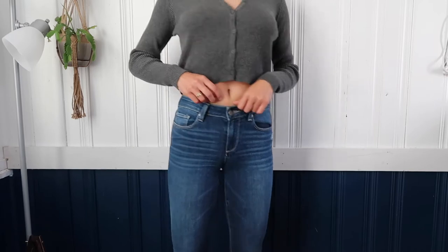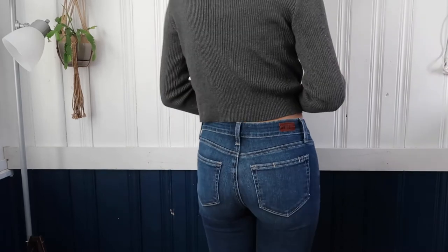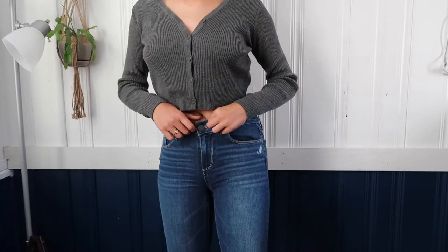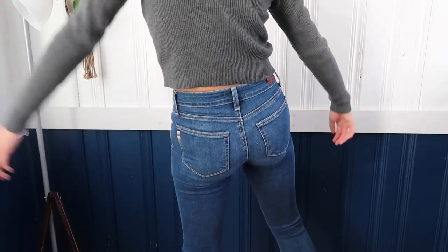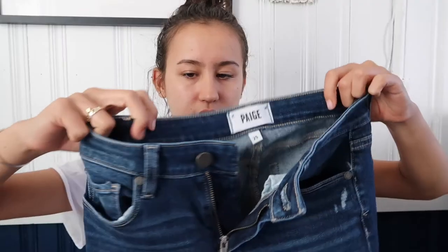Next, I bought these jeans from Nordstrom Rack — they're the brand Paige. These jeans are super comfortable; they just have little rips in the knees and the bottoms are a little bit frayed, which I love. They're more of a sophisticated jean — I still like a little wear and tear, but I don't love rips all the way down. I got them in size 25, so they're a bit of a skinny jean. I'll try to find the link, but I'm not sure since they were at the Rack.